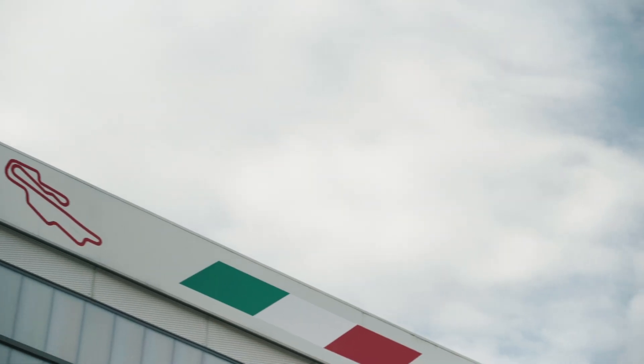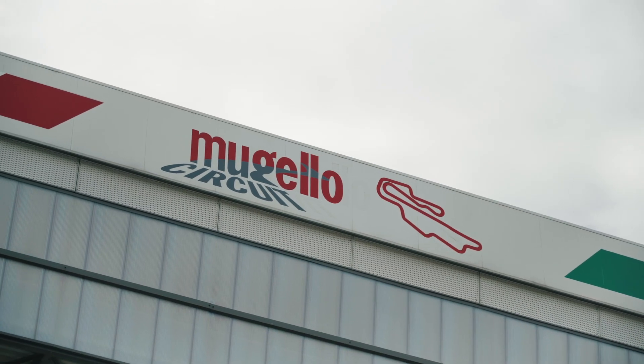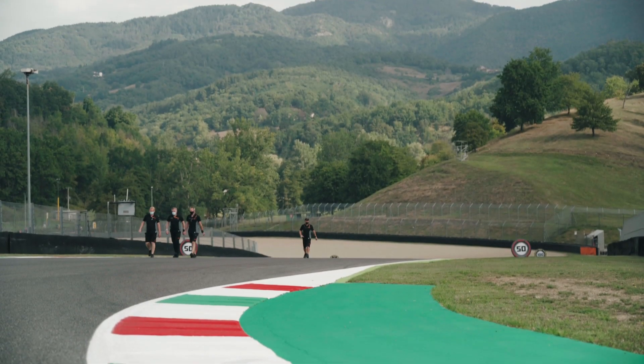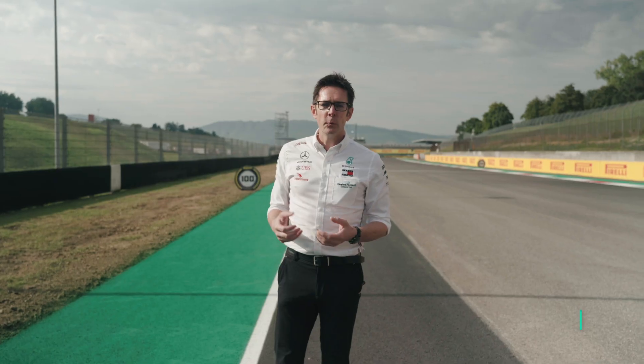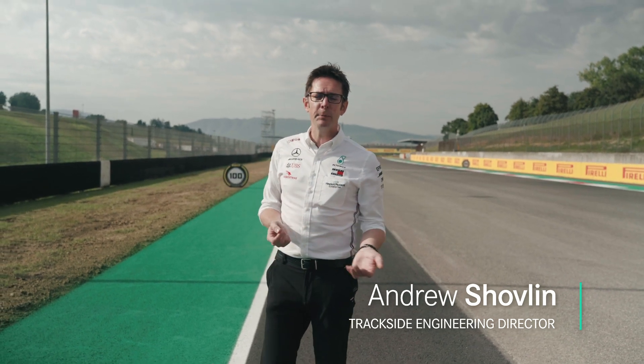Here we are in Mugello in the Tuscan countryside and this is a track that we've never raced in Formula One. We have tested here a long time ago but to all intents and purposes this is a new circuit for us. Now with it being a new circuit that presents a lot of challenges but also opportunities.